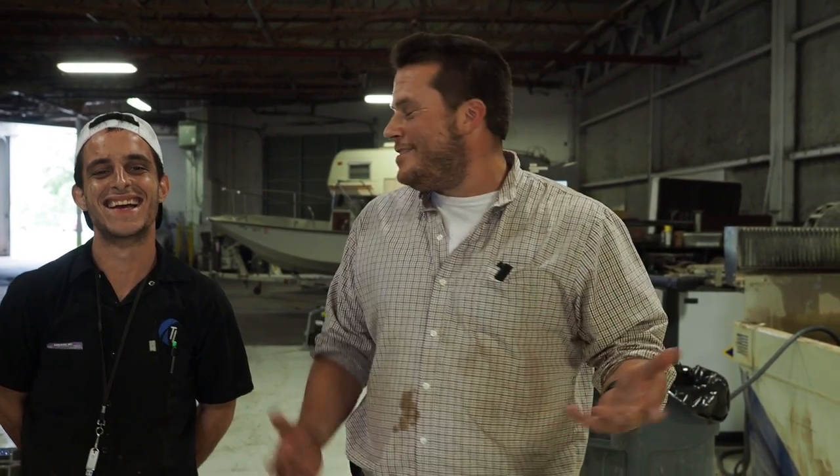Hey, how you doing? Matt Workman with Top Line Engineering, hanging out with my boys from Solid Rock Machine Shop. Just introducing ourselves — we've been doing business for about three years.